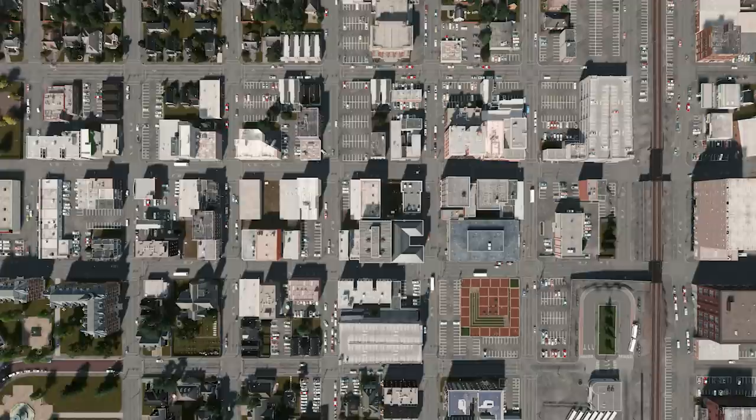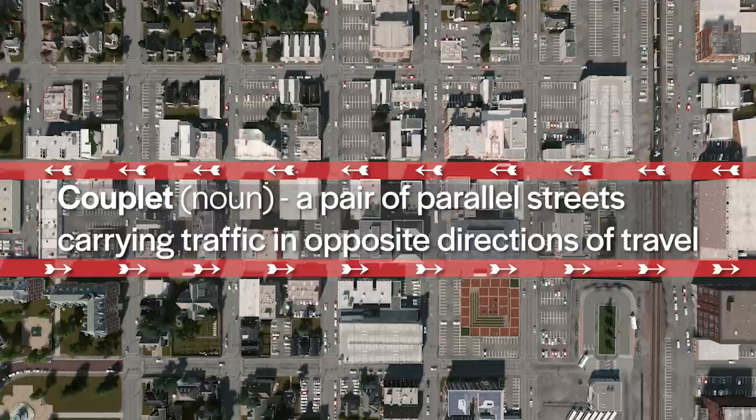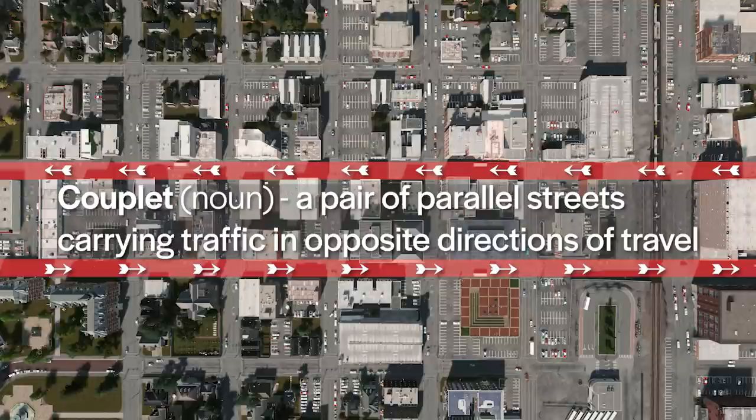One-way street conversions in downtown grids usually involve taking a pair of parallel streets and forming what is called a couplet, where each street has one-way traffic in opposite directions. Adjacent to downtowns, one-way conversions were being carried out in a sort of prelude to the destruction of freeways that would soon come.